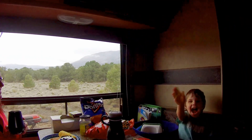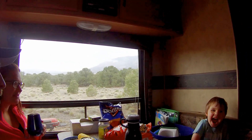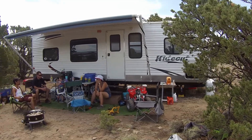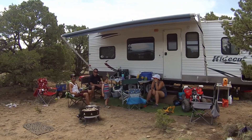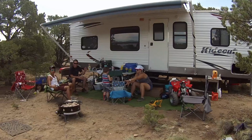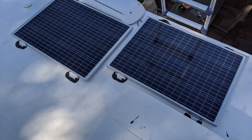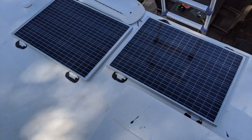Our plan for this camper is basically to keep it until it fully breaks on us, though hopefully that doesn't happen for a long time. Another reason we're keeping this camper is that I wouldn't have half the video content I have if we had a new camper — it's stuff breaking and doing DIY upgrades that gives me plenty of content for my YouTube channel.